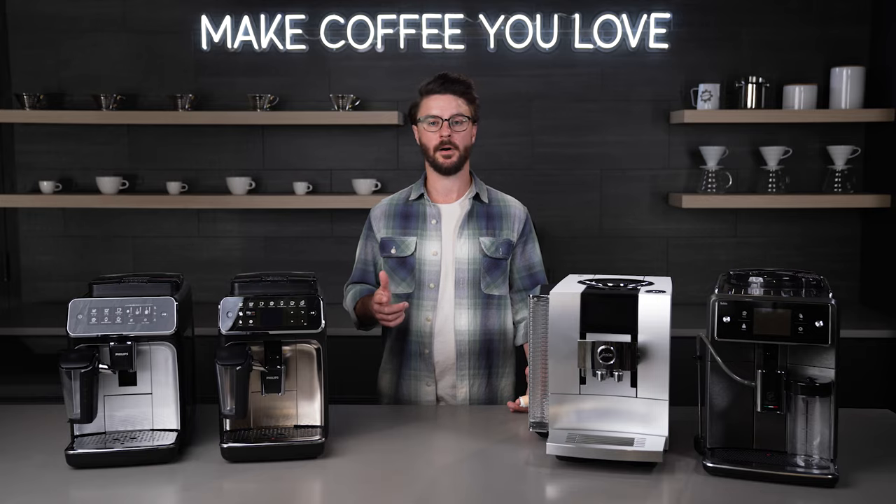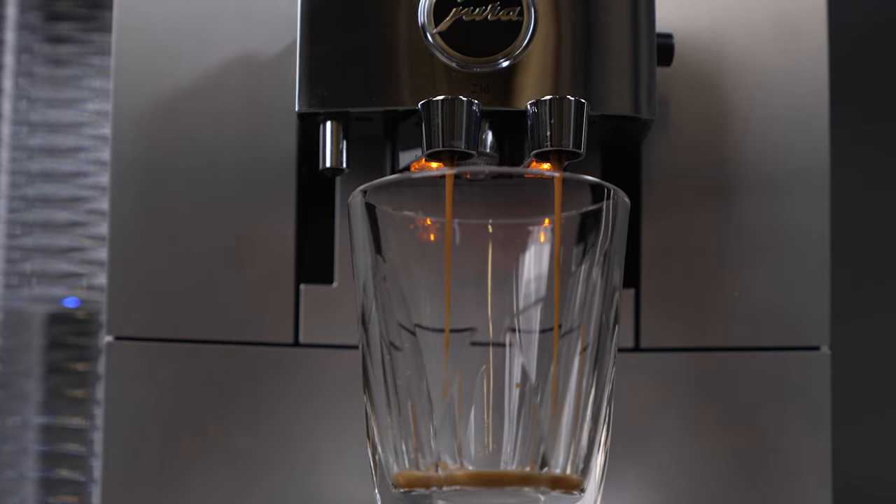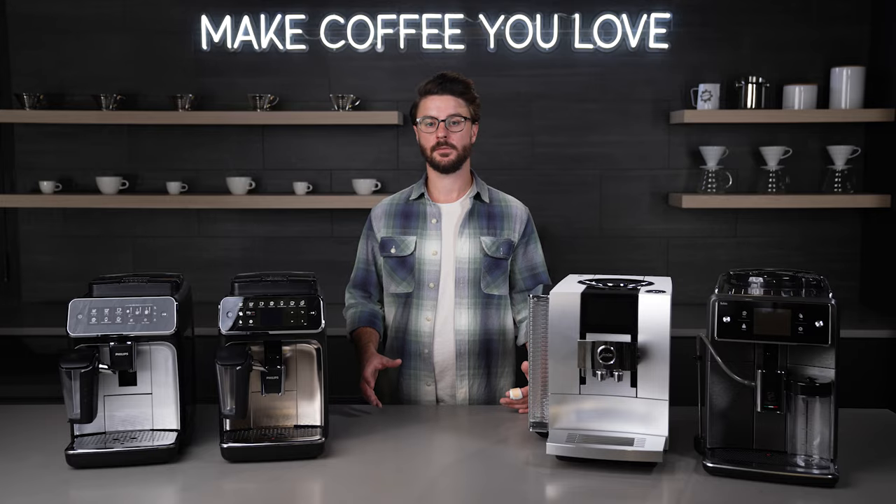So you're basically just pressing a button. You can add your favorite whole bean or sometimes pre-ground coffee to these and have the machine do all the rest of the work. Now that we've covered what a super automatic is, let's talk about our picks.